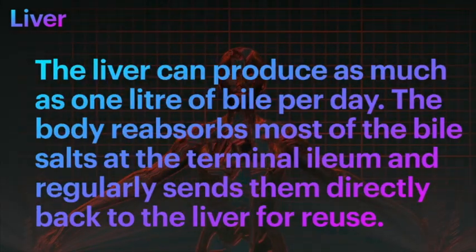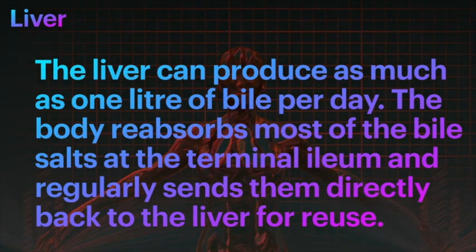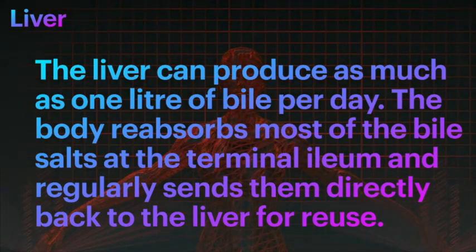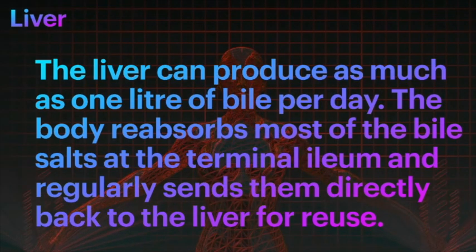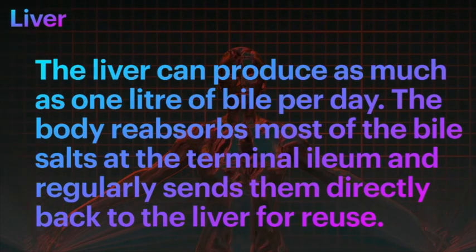Did you know that the liver can produce as much as one liter of bile per day? The body reabsorbs most of the bile at the terminal ileum and regularly sends it directly back to the liver for reuse.